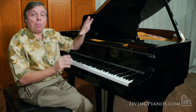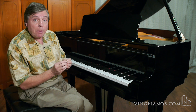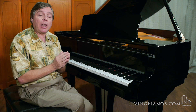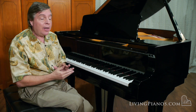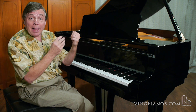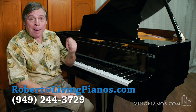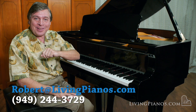You know, it's such a pleasure playing on a piano like this, not only because of the purity of the sound, but because of the precision of the action. This piano has barely been played. It feels like a new piano and it is absolutely beautiful to behold — it looks like new as well. If you're interested in this Petrov or just want any kind of piano information, please contact me, Robert, at livingpianos.com, and it's a pleasure bringing you these videos. I'll see you next time.